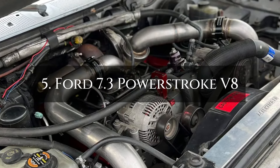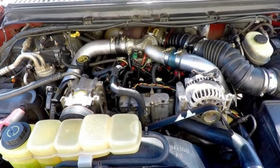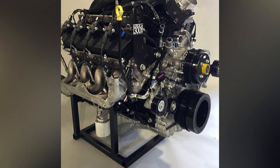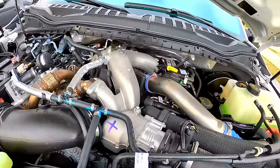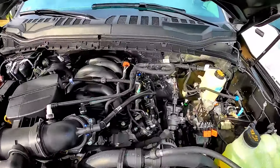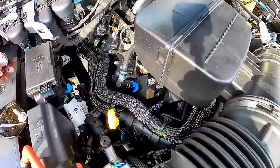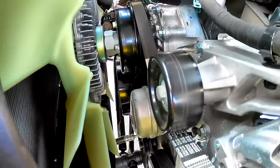Number 5: Ford 7.3 Powerstroke V8. A real American powerhouse, the 7.3-litre Powerstroke engine is renowned for its remarkable torque output and dependable operation. Its status as a favorite among truck enthusiasts was cemented when it became the first diesel engine to attain 500 pound-feet of torque. Even now, 7.3-litre engines are still widely used on the nation's highways, in fields, and on building sites. A flourishing aftermarket sector has been sparked by the engine's popularity, offering a variety of improvements for the 444-cubic-inch V8.